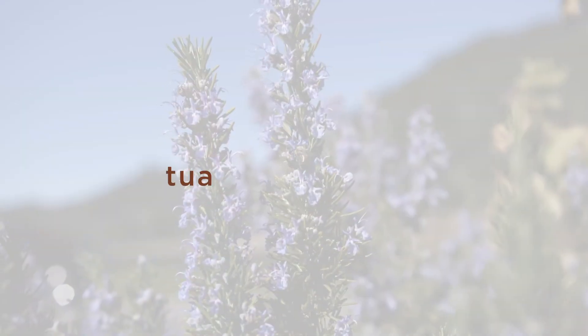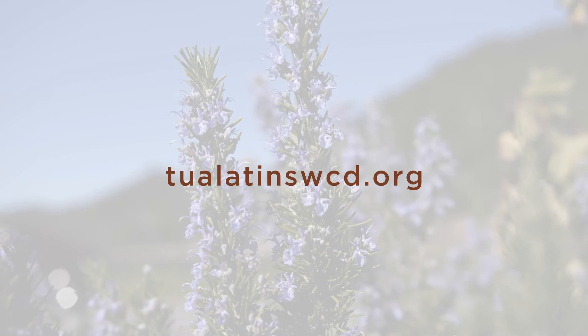Thank you so much, you've been an enormous help. I really appreciate it. Can't wait to see how this thing works when it rains. Dennis replies that it'll be great, and suggests that for more information you can check out the website at TualatinSWCD.org.